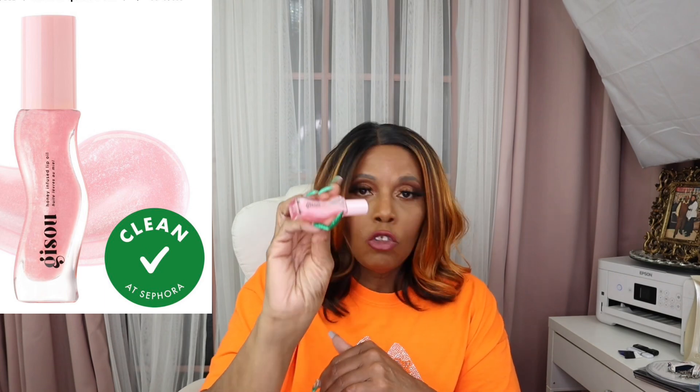I have a lip oil from Jizu — I think that's how you pronounce it. This is the honey infused lip oil in Watermelon Sugar. Gorgeous. Can't wait to start using this. Once again, this is Jizu honey infused lip oil in Watermelon Sugar.